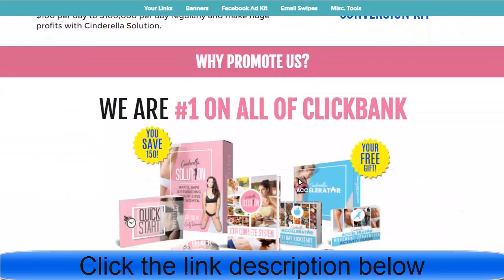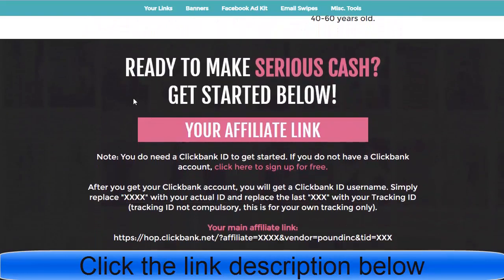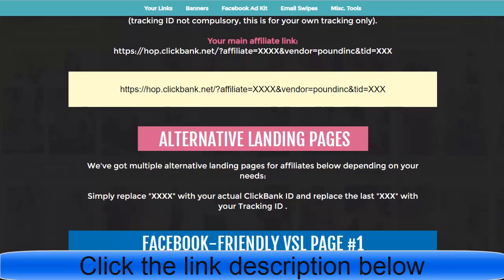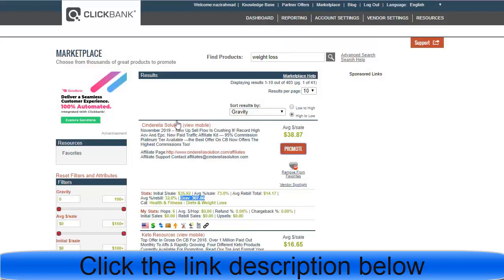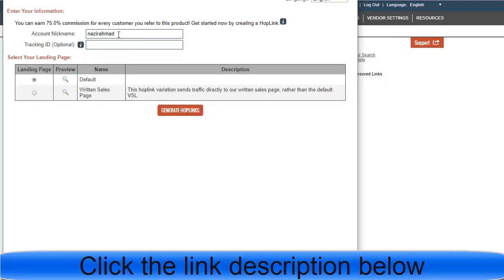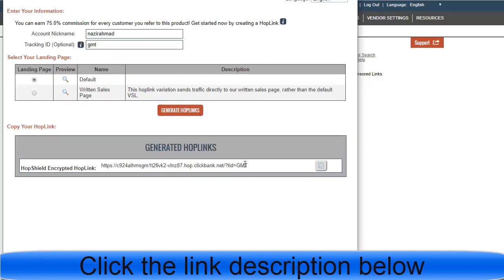Even if you don't have a ClickBank account, you can sign up for free right here. But if you already have your account, grab the affiliate link by clicking 'Promote,' then generate your hoplink. They give me my affiliate link that I need to promote, along with my tracking ID.